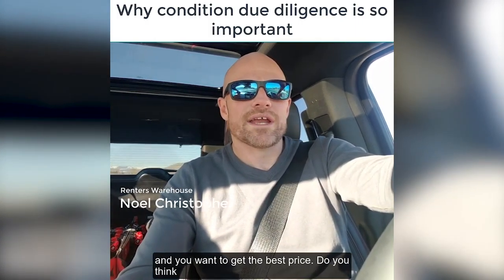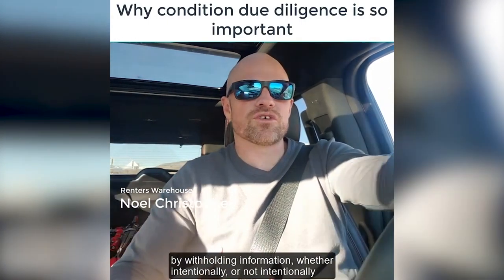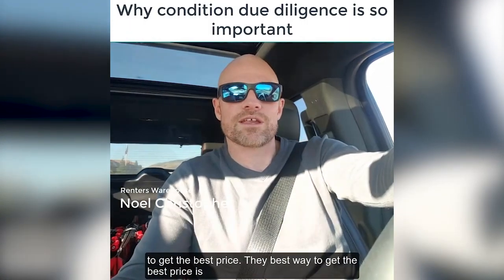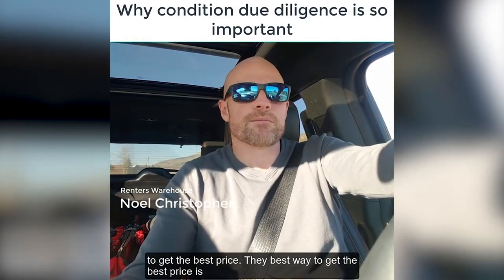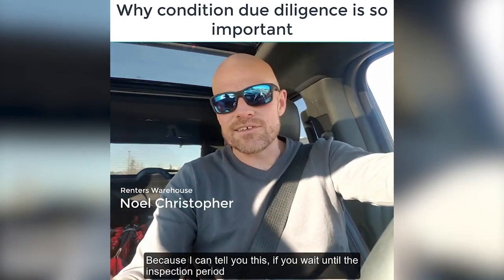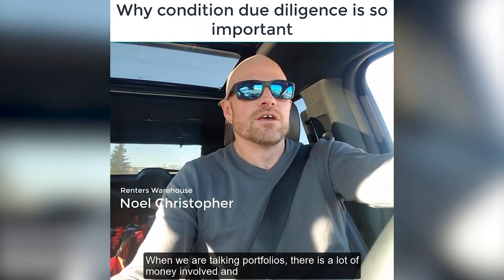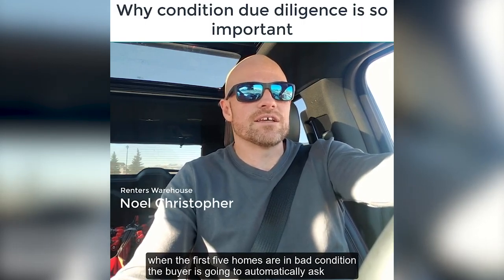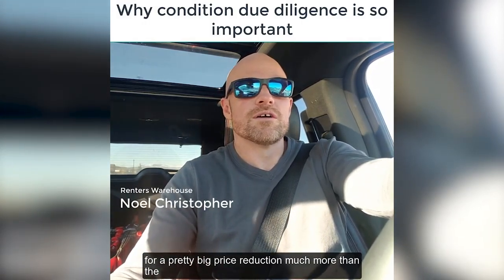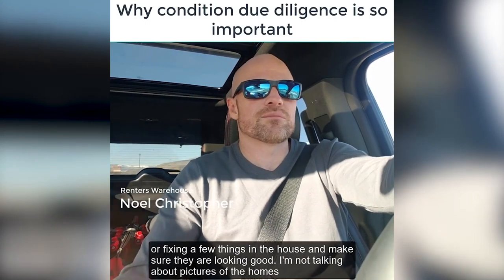If you're a seller and you want to get the best price, do you think withholding information — whether intentionally or not, just from lack of knowledge of your own portfolio — is the best way to get the best price? Of course not. The best way is to give as much information as possible, even if the homes are not in great condition. Because if you wait until the inspection period — and with portfolios there's a lot of money involved — and the first five homes are in bad condition, the buyer is going to automatically ask for a pretty big price reduction, much more than the cost of you getting inspections done or fixing up a few things.